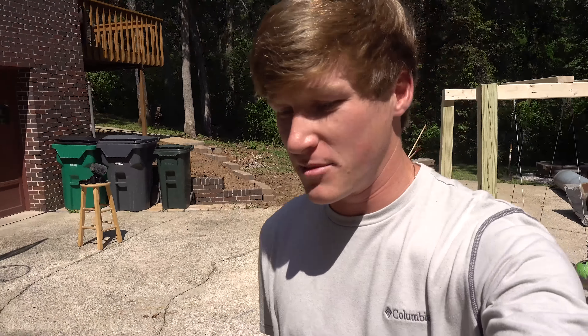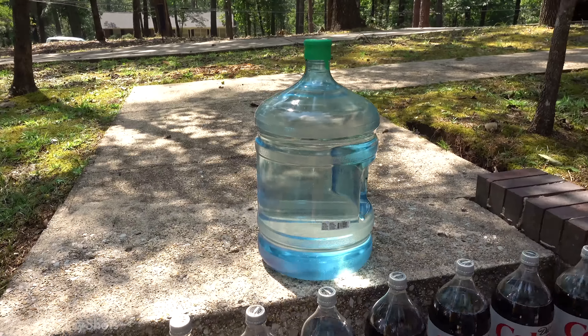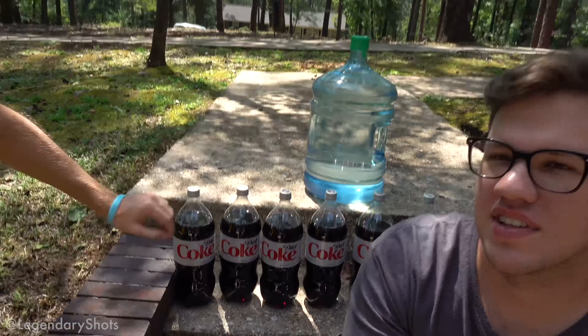We're gonna set up the first shot and kind of go from smaller Coke bottles to a two-liter, and then finally fill up a big five-gallon jug for a huge eruption. This video is sponsored by water — the elixir of life. Eight cups a day for the average adult male or female.